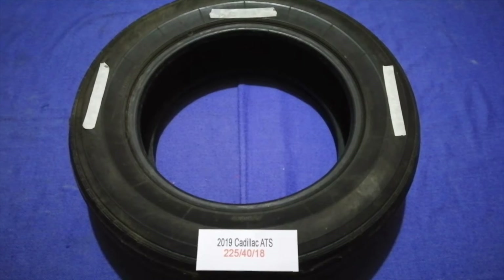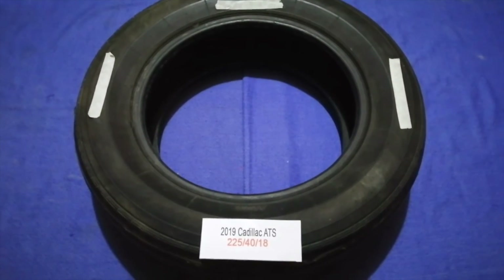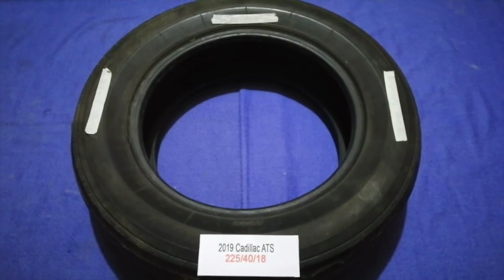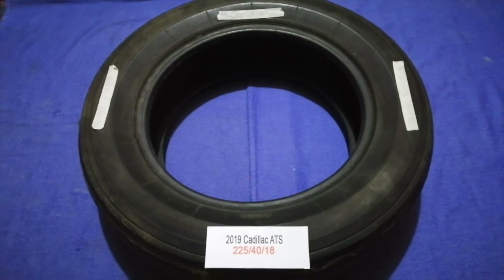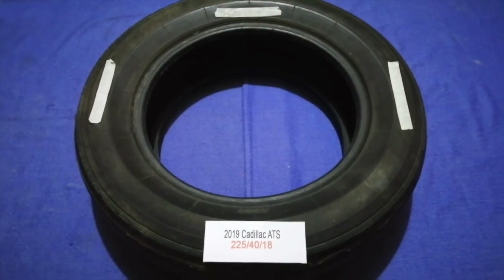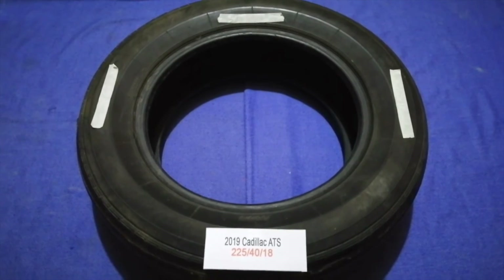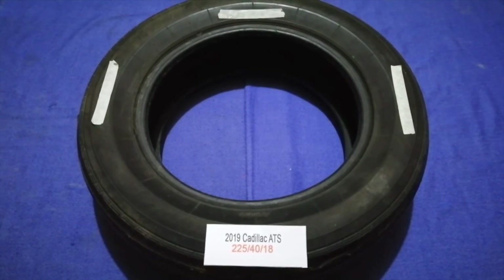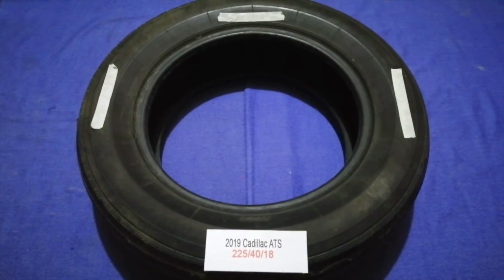So once again, the tire size for the 2019 Cadillac ATS is 225/40R18. If you know a cheaper place to buy tires for your car, make sure to leave a comment and let the rest of us know. Don't forget to check the video description for the most recent price. Thank you for watching — please like and subscribe.